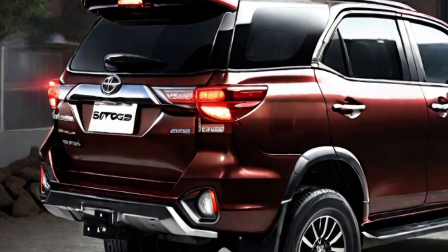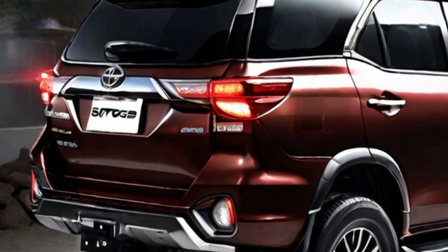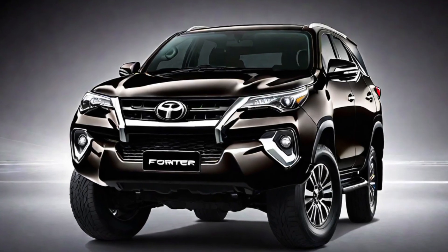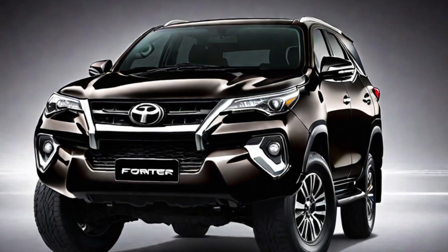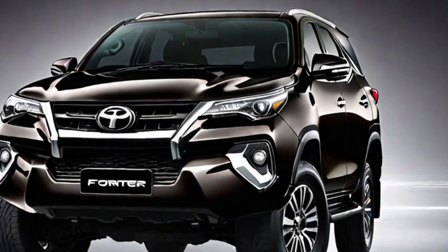The 2024 Fortuner is expected to be powered by the same 2.7-liter four-cylinder engine as the current model. The engine produces 164 horsepower and 166 lb-ft of torque, paired with a six-speed automatic transmission.